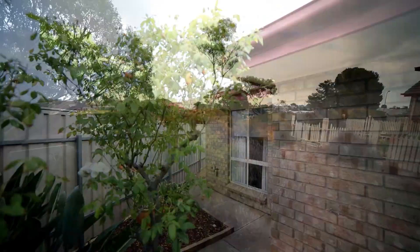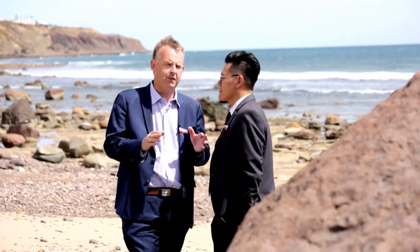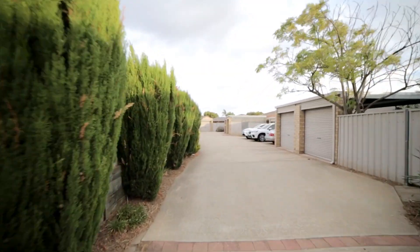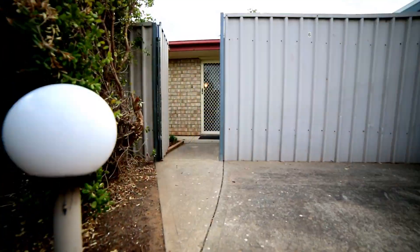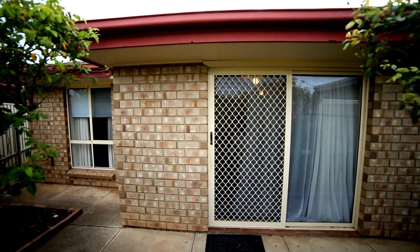It's a cute little federation style unit. It is the perfect property for people looking to enter into the market — first home buyer, empty nester, investor, young couple, lock and leave. So many people that would fit this property.